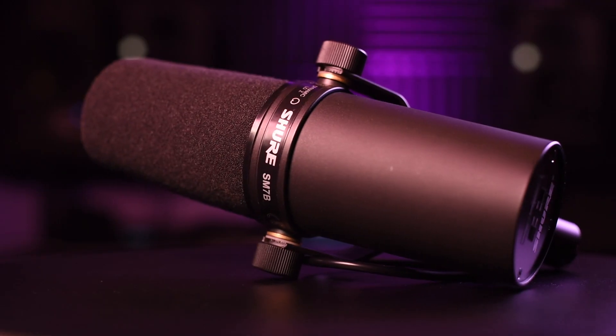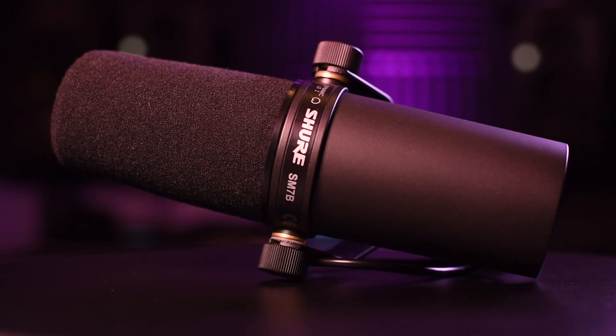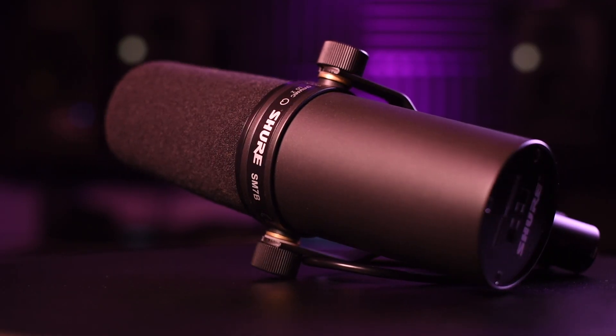Number two, microphones. I predominantly use two microphones in the studio. First and foremost, the mighty Shure SM7B. The SM7B is one of the most recorded microphones of all time, with good reason, because it just sounds good. It's a dynamic microphone, which means it rejects a lot of background noise — great for recording videos, and I'm using it right now. It's just out of shot. I have the SM7B permanently set up in my studio, and I use it for demoing songs.